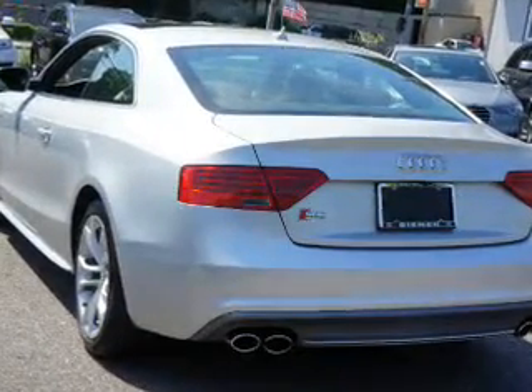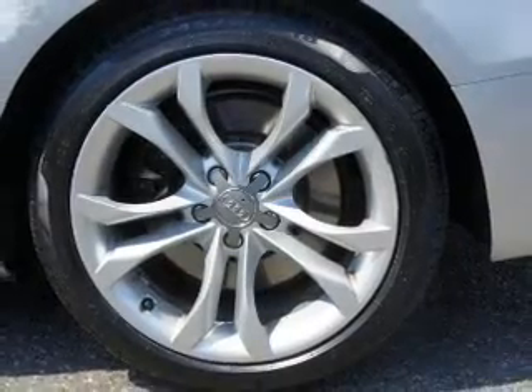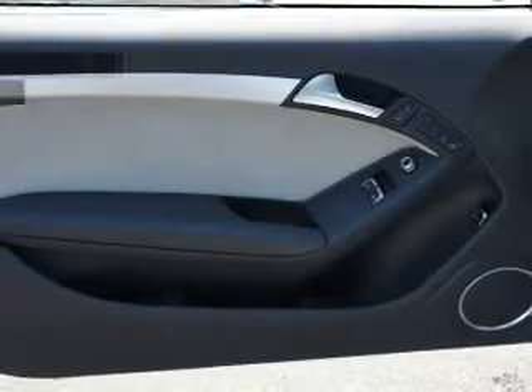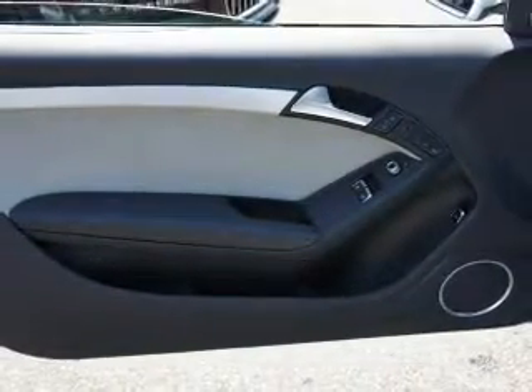Inside you'll find leather seats, heated seats, Bluetooth connectivity, a satellite radio, an auxiliary input, steering wheel controls, memory seats, a premium sound system, curtain head airbags, and front airbags.